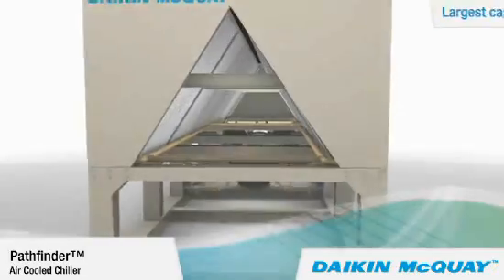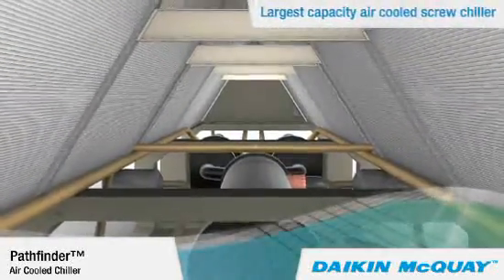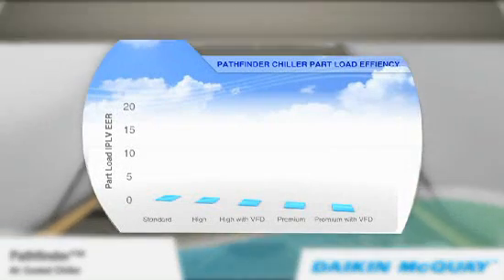It offers the largest capacity of any air-cooled screw chiller, and it's the industry leader in energy efficiency for air-cooled chillers.